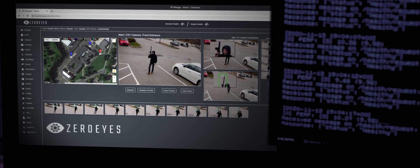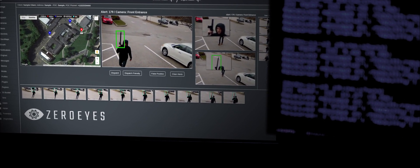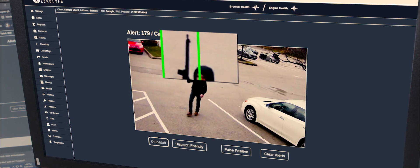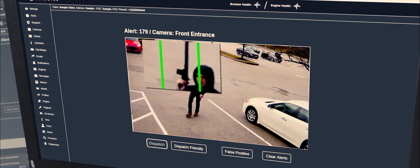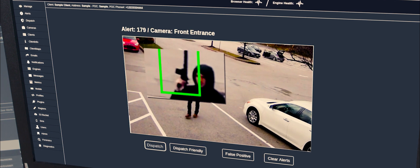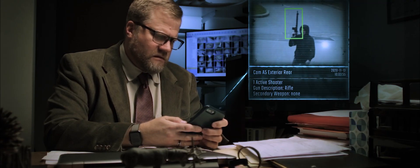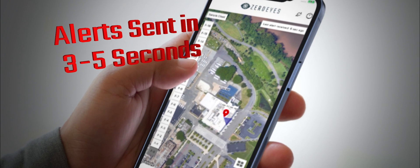When ZeroEyes detects a gun, here's what happens. An image appears on the operator's screen with a green box around the gun. In under a second, the operator will zoom in to verify whether it's a gun. Once verified, they will press the dispatch button. Once dispatched, security staff and police receive an alert on their mobile app and desktop within three to five seconds.